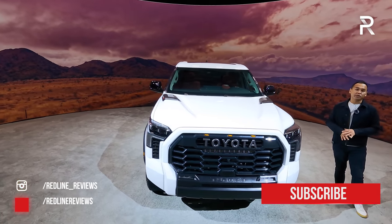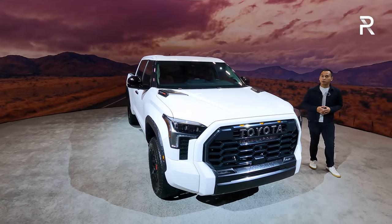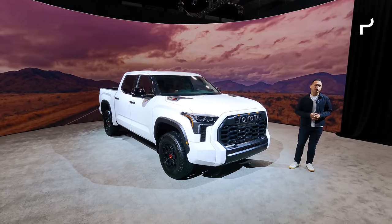It's got a completely new look on the outside, on the inside. It's riding on a new platform. It's got new powertrains under the hood, including a new hybrid. You guys have been waiting for a long time, so have we. Let's finally take a first look at this all-new 2022 Tundra.